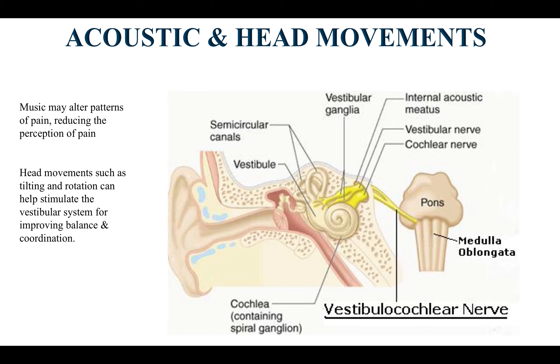Acoustic therapy and head movements: music may alter patterns of pain, reducing the perception of pain. We use specific types of music therapy. Head movements such as tilting and rotation can help stimulate the vestibular system for improving balance and coordination. Looking at the vestibulo-cochlear nerve — with the vestibular and cochlear components — it fires into the brainstem. I'll show how music therapy and head positions can be used as additional components to a rehabilitation program.